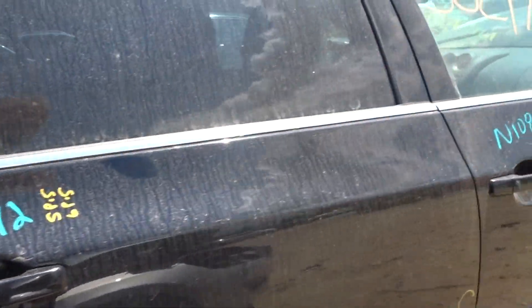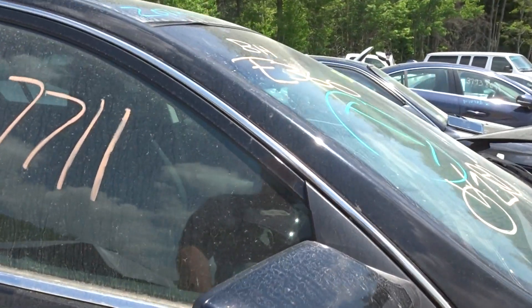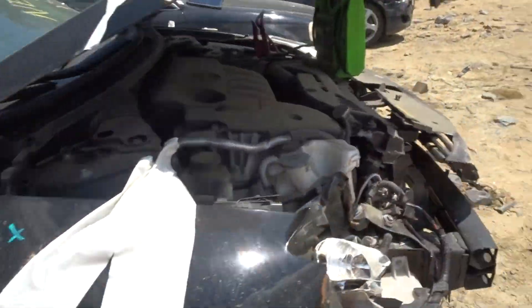A right rear door with a couple of parking lot pings. A right front door with a little lip damage. A power mirror on the right side, painted. Right front suspension complete.